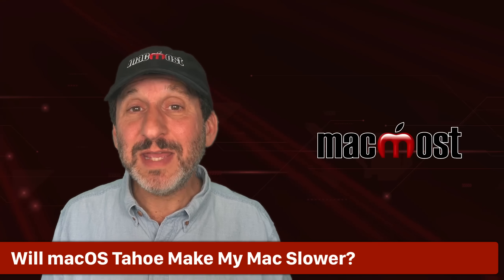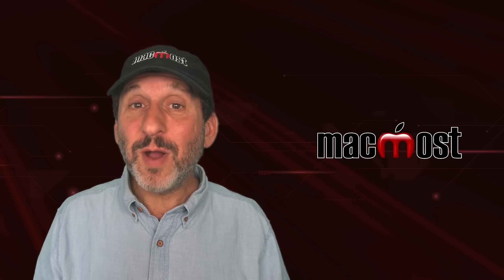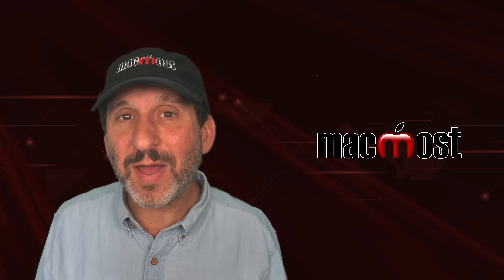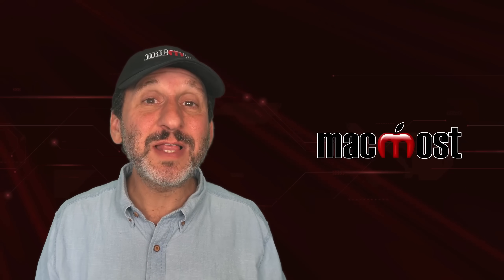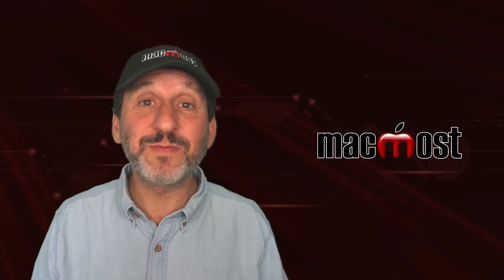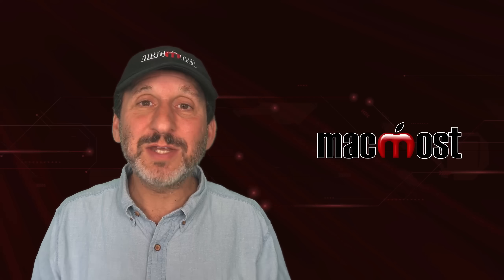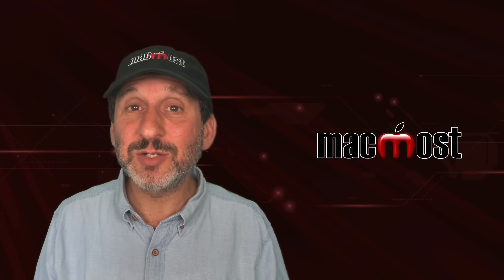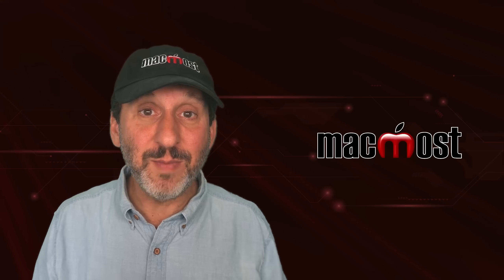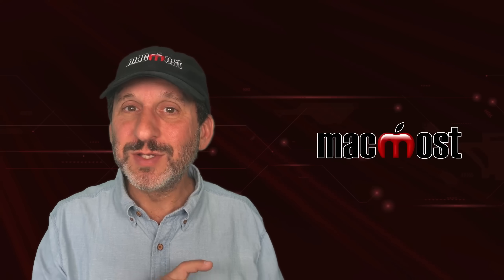A big question people have with every macOS update is: will my Mac get slower if I update? The answer is almost always no. A new update shouldn't make your Mac slower — in fact, there are probably optimizations that make your Mac faster. But once you update, there's usually a lot of system maintenance performed, like re-indexing all the files for Spotlight. So with any update, you might see some slowness in the initial hours or days, but as soon as it catches up on the maintenance, you shouldn't see any substantial slowdown. In general, your Mac shouldn't get slower going from Sequoia to Tahoe.